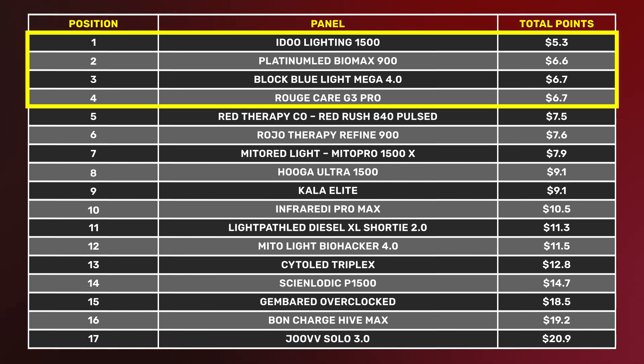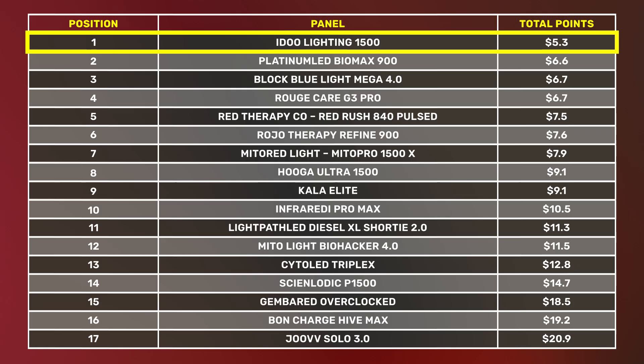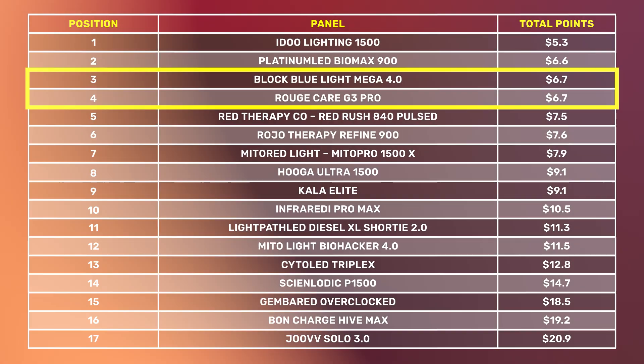But let's look at the top four: the Alibaba panel, the Platinum LED BioMax, the Block Blue Light Mega, and the Rouge Care G3 Pro. Second, third, and fourth all placed in the top four of my comparison series — those are all very good panels because that ranking looked at everything: stands, warranty, ease of use, wavelengths. The Alibaba panel placed 10th in that series. The Alibaba panel comes in at $5.30 per watt — really great value — but for just over a dollar more per watt you can get the Platinum BioMax, Block Blue Light Mega, or the Rouge panel.